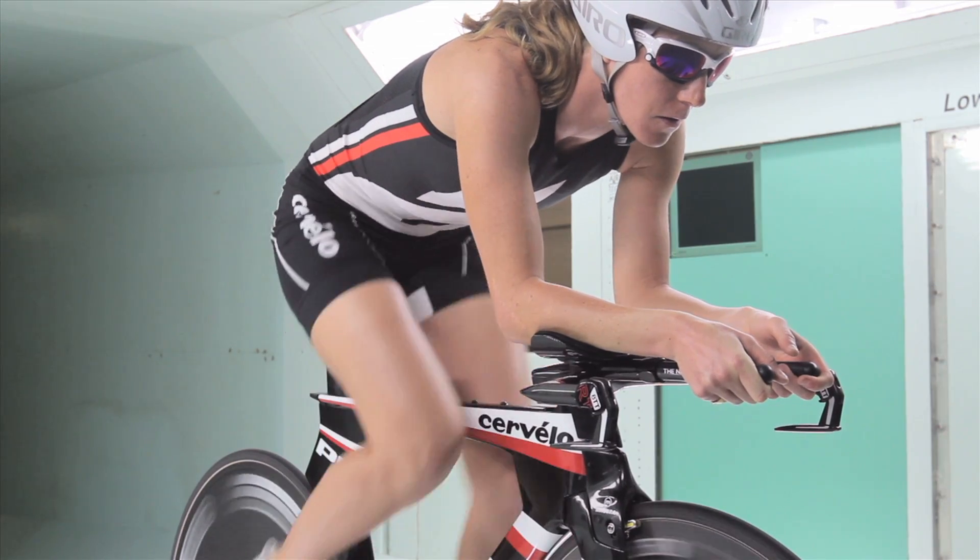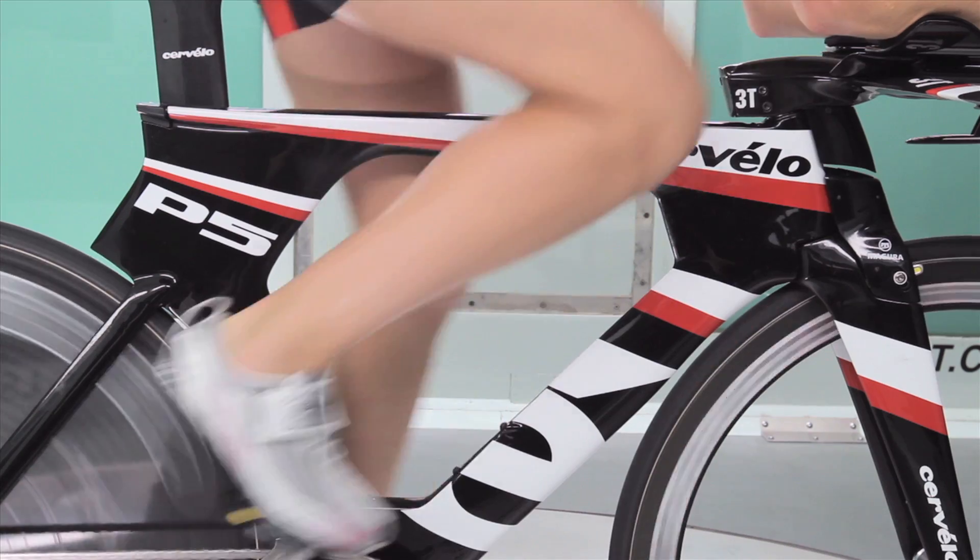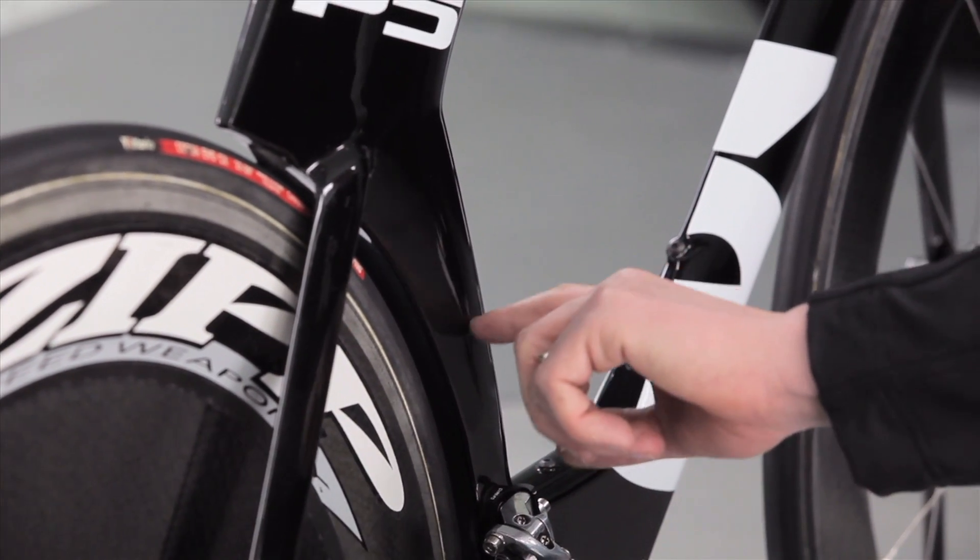Our main goal was to integrate the rider to the frame, and with that purpose we took a look at the different zones in the frame, such as the seat tube and the head tube.